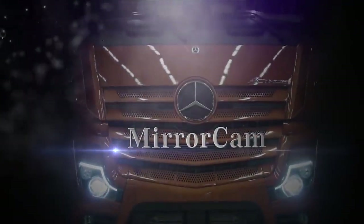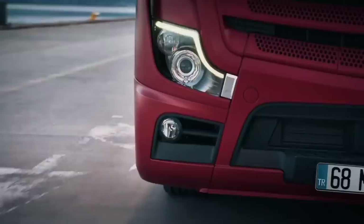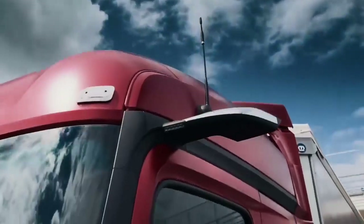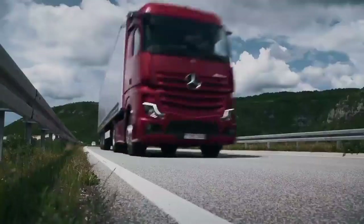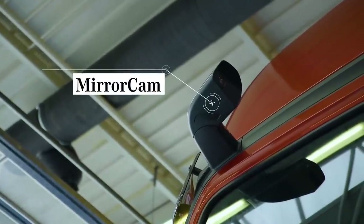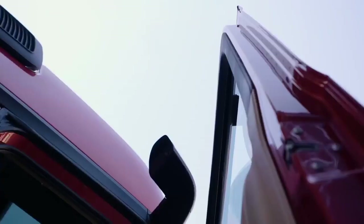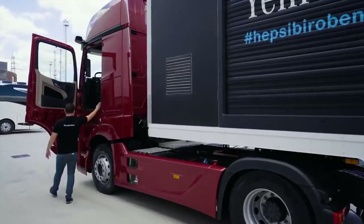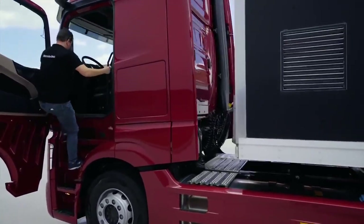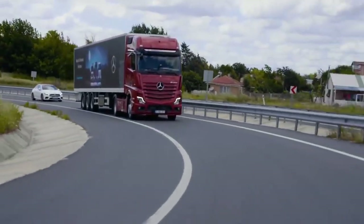Mirror Cam. Mirror Cam yeni Actros'un en önemli ve teknolojik özelliklerinden biridir ve geleneksel dış aynaların yerine geçer. Aerodinamik yapısı sayesinde %1.3'e varan bir yakıt tasarrufu sağlayan Mirror Cam benzersiz güvenlik fonksiyonlarını bir arada sunmaktadır. Sürücü araca ilk defa bindiğinde veya yeni bir treyler taktığında aracı güvenli bir şekilde kullanabilmesi için Mirror Cam ayarını 4 basit adımda yapmak durumundadır.